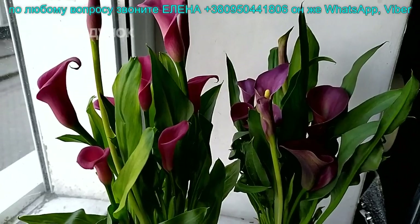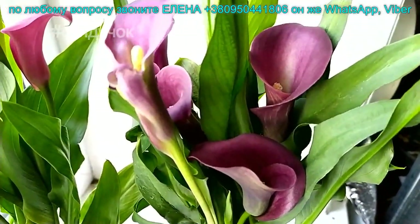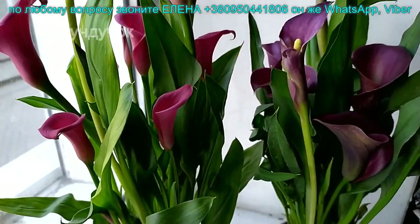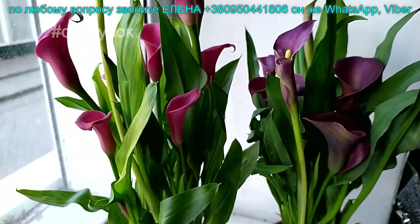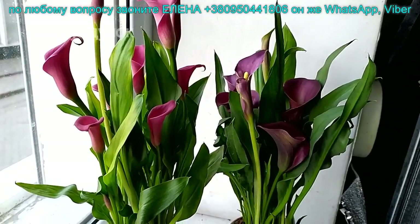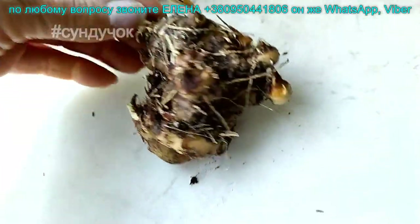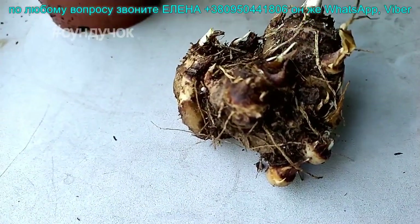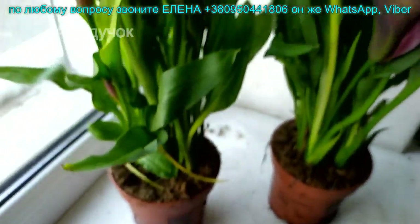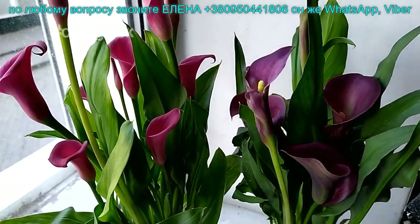Есть еще в этом завозе калла. Цена 120 гривен. Вот эта сиреневая — красивый, насыщенный. А эта насыщенно-розовая. Каллы есть луковицы — луковица 70 гривен. Где какой цвет — не помню, перепутали бирочки. Луковица из прошлого года — уже новые росты идут. Здесь целое корневище, уже много детей. Каллы можно высаживать в открытый грунт или в горшках выращивать. В открытом грунте они растут чуть повыше, и цветочек покрупнее.